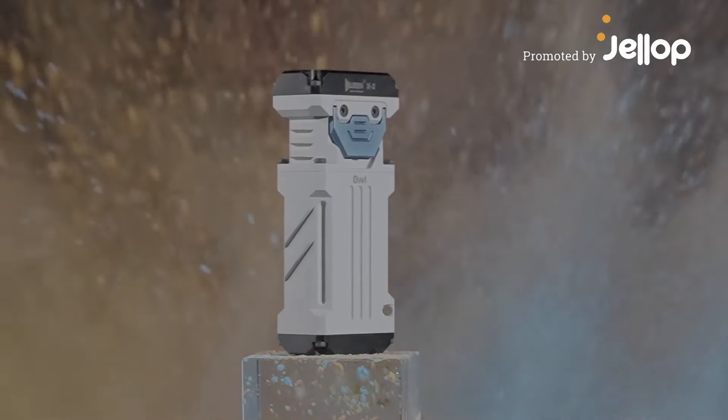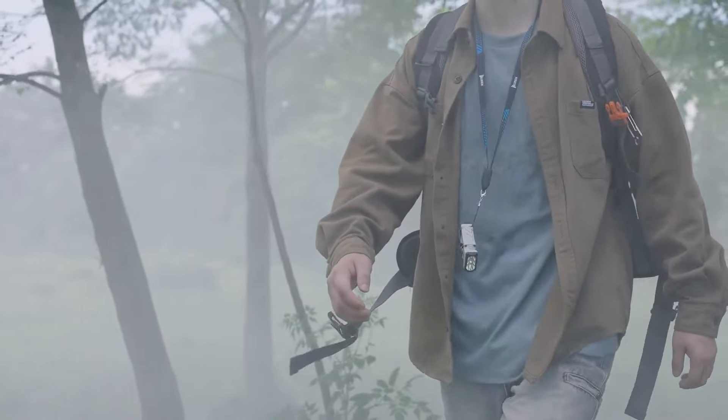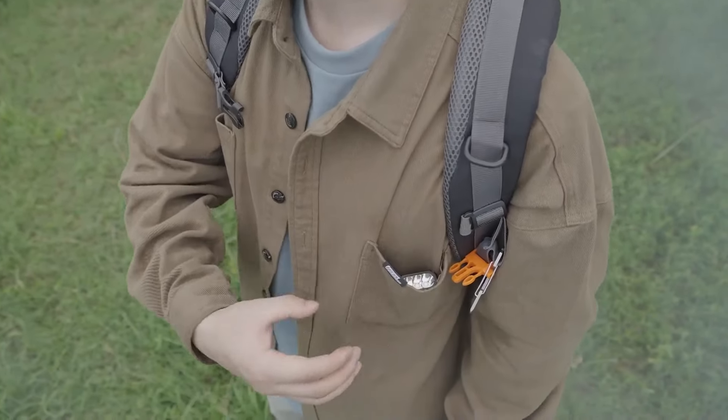Introducing the X2, the most powerful EDC flashlight from Wuban. X2 is a powerful and portable tool, small and easy to carry.